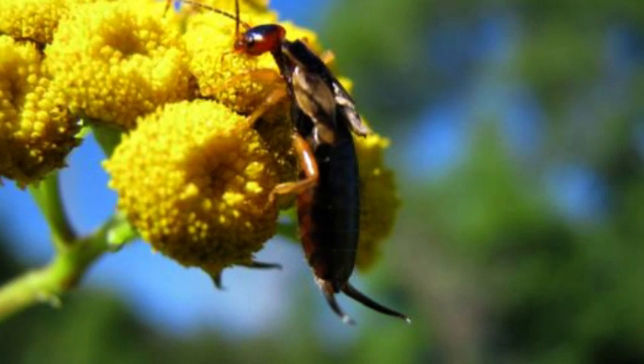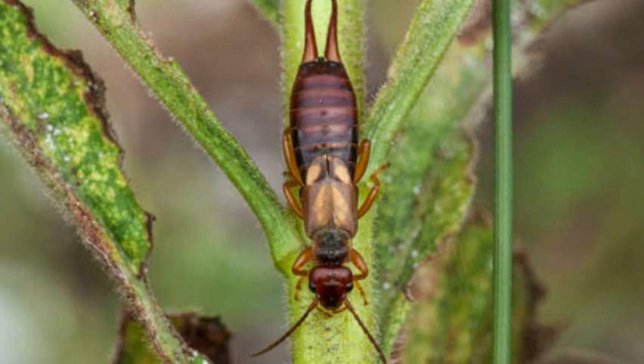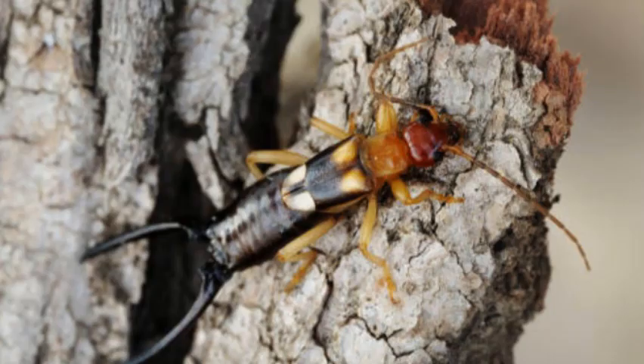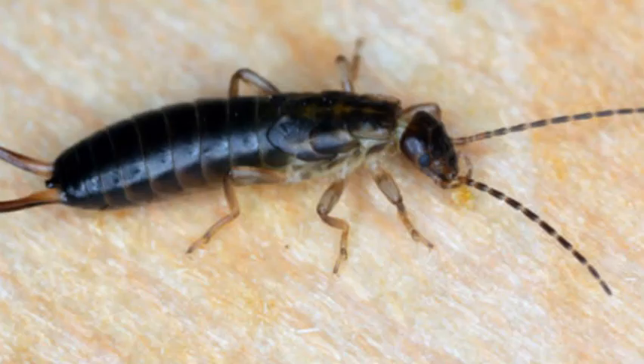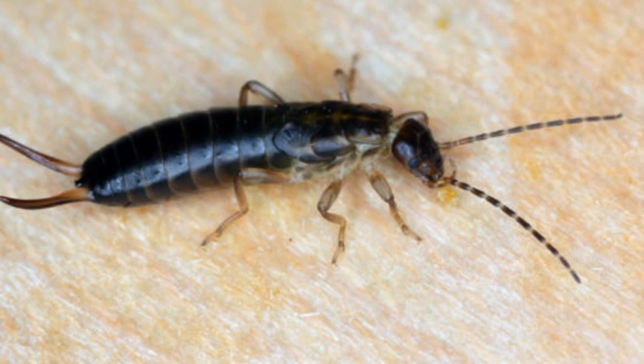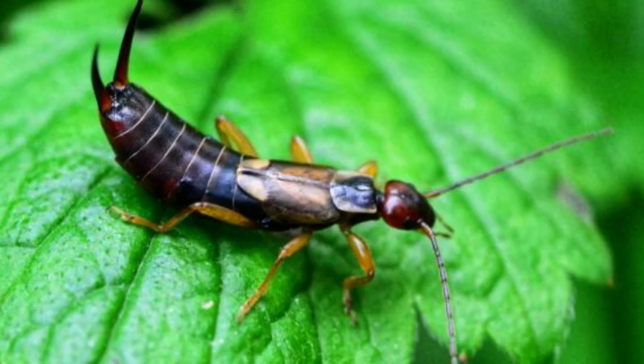Importance in the Ecosystem. Earwigs play a role in the ecosystem by helping to decompose organic matter, such as fallen leaves and decaying plant material. They also serve as prey for various predators, including birds, amphibians, and other insects, contributing to the intricate web of life in their respective habitats.